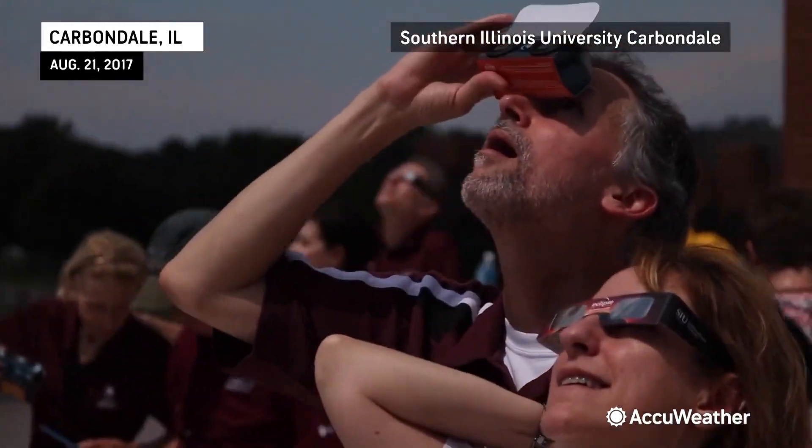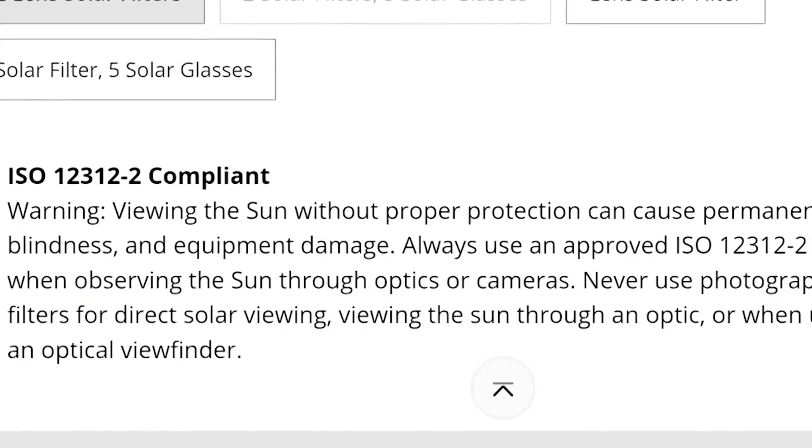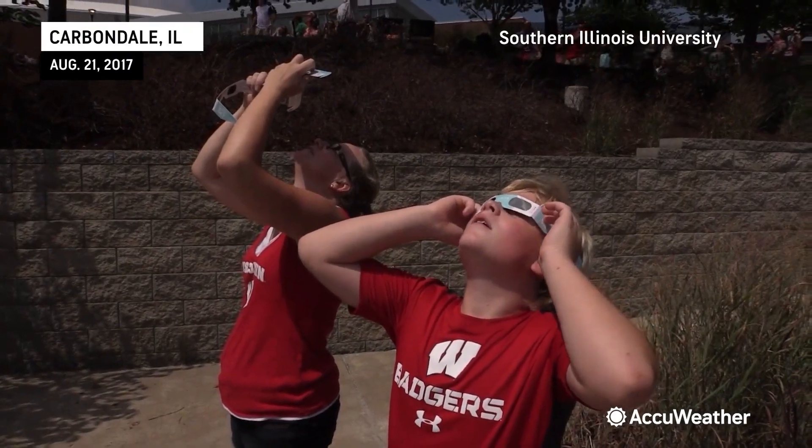Making sure you have proper glasses is essential. If you do have a pair of eclipse glasses, the first thing you want to do is check on the side. It should be clearly printed the following statement: ISO 12312-2. If it does not have that written on it, those glasses might not be safe and you should not use them. If they have that proper label, though, you should be good to go.